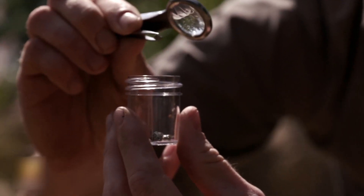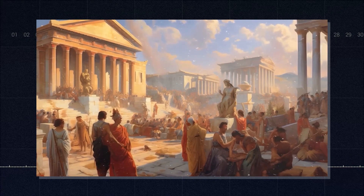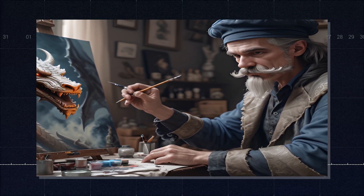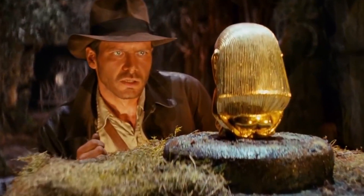Long before anyone knew what nano even meant, ancient civilizations were already flexing their mini-muscles to create some of the most mind-blowing artifacts ever. Stick around because we've got a lot to cover, and trust me, the best is yet to come.